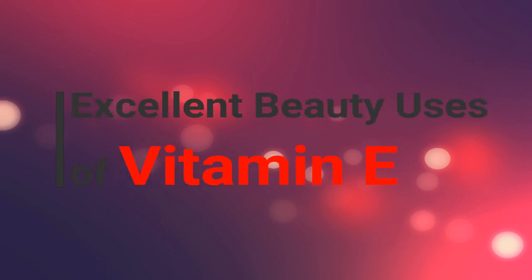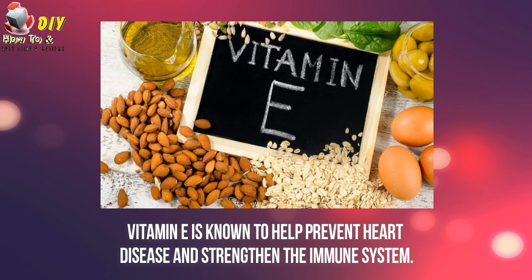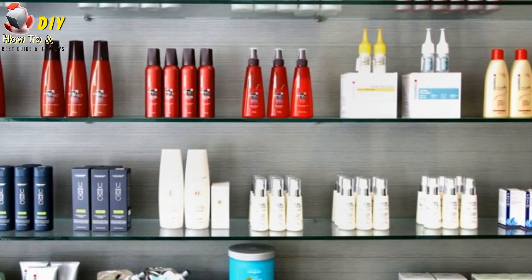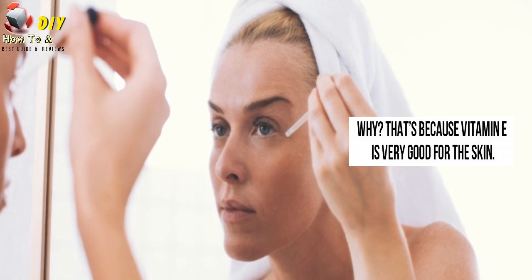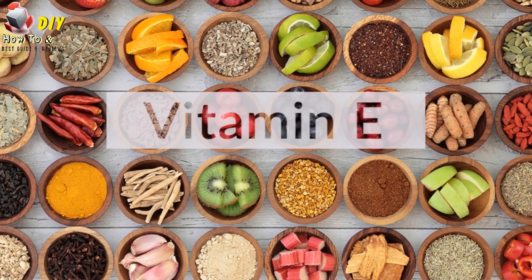Excellent beauty uses of vitamin E. Vitamin E is known to help prevent heart diseases and strengthen the immune system. This nutrient is also an ingredient found in so many beauty products these days. Why? That's because vitamin E is very good for skin. A very potent antioxidant,